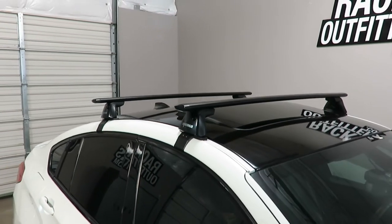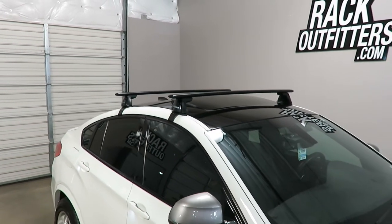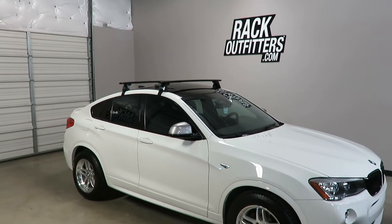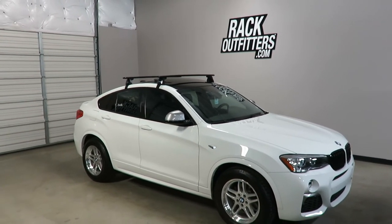This product and the full line of Yakima products are available at rackoutfitters.com. Please visit our website for complete details, our pricing, and our promotions. Thank you.